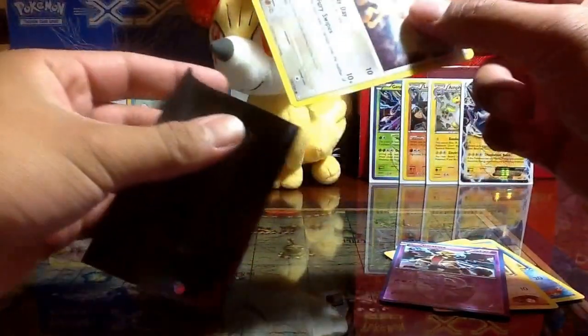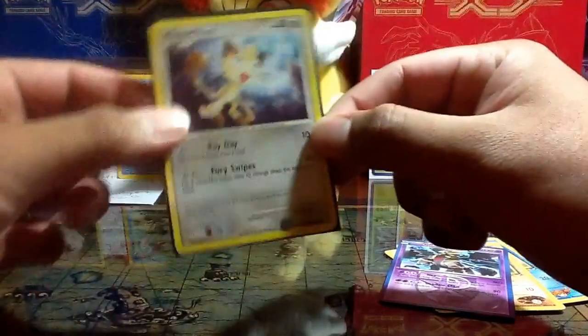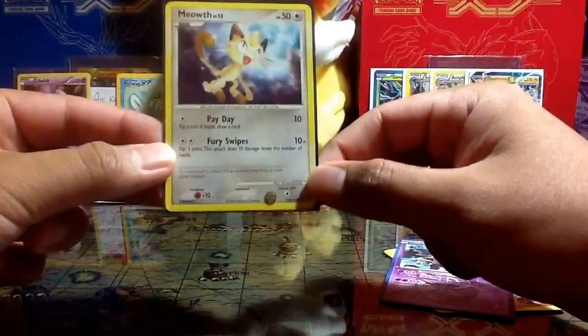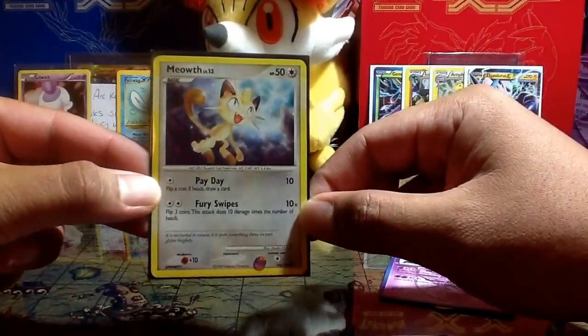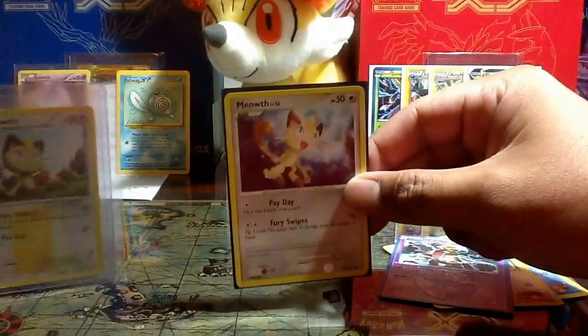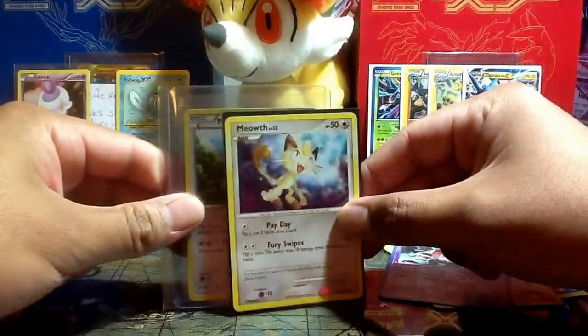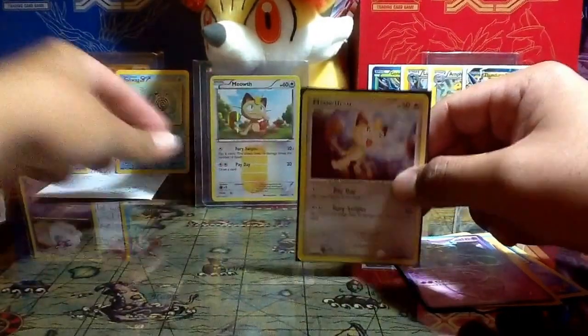Oh my gosh — definitely one of my favorite cards I got in this package: Meowth! Nice. This will go along with my Meowth collection, along with this secret rare Meowth that I found out existed thanks to you, Poliwag 87.